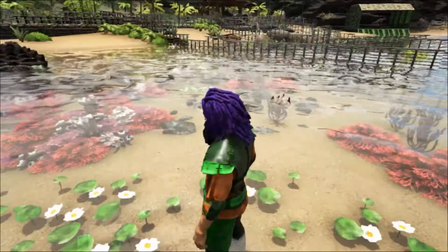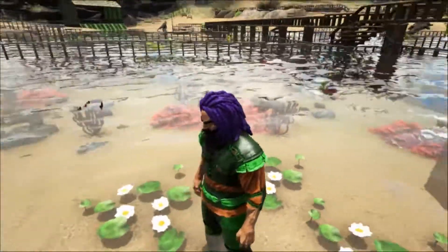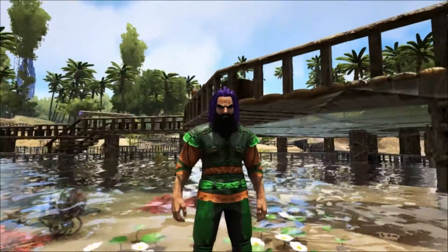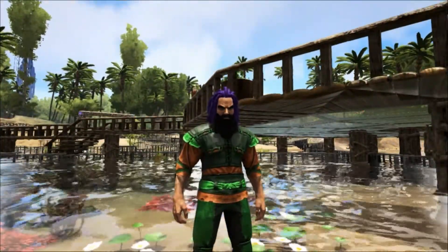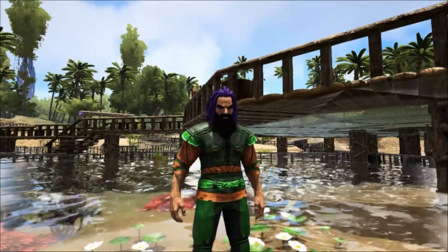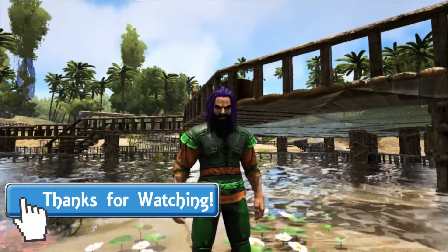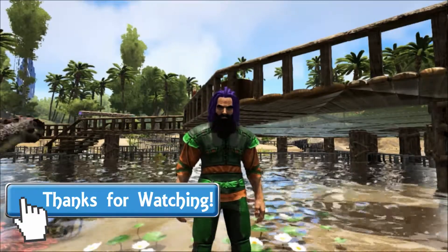Well, that brings us to the end of today's talk, and as always I hope you've enjoyed it and learned something new. If you did, please let me know by leaving a like and a comment, and maybe share this video with someone you think might find it interesting. Please consider subscribing if you haven't already, and please come back next week for another talk here at Shredder Zoo.